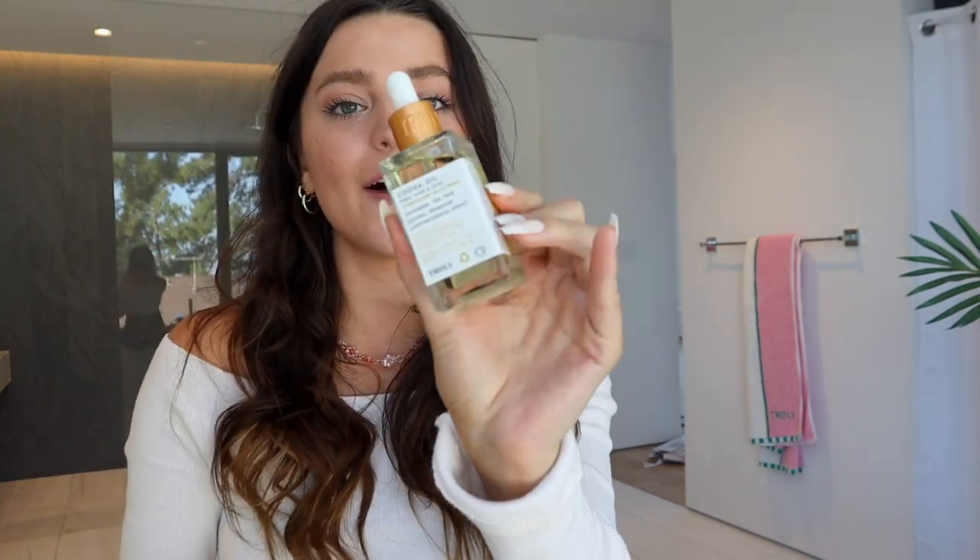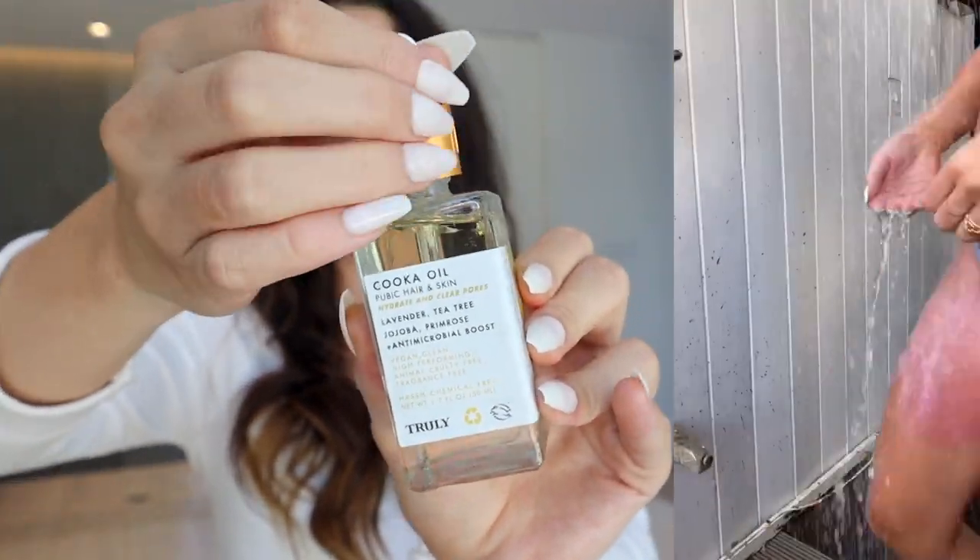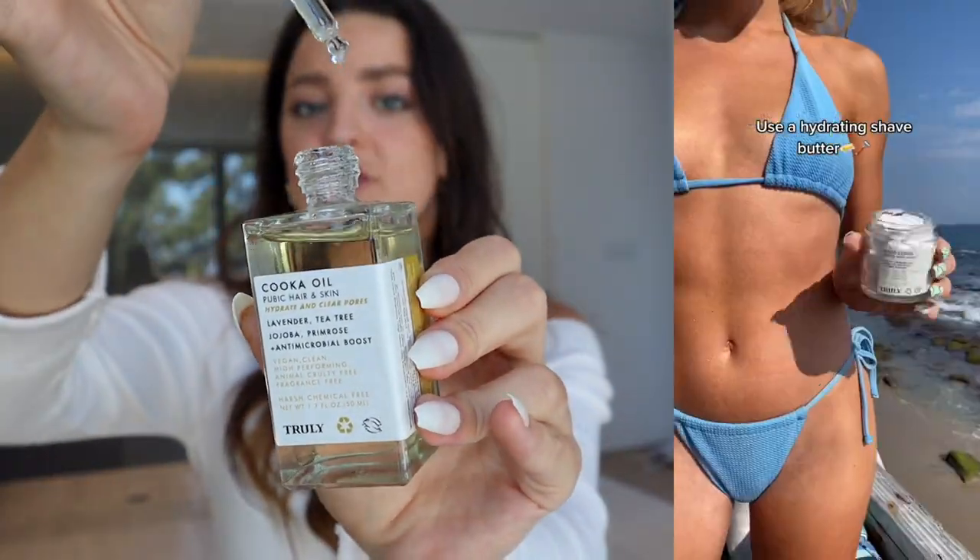This body oil is my holy grail product because it literally keeps your skin so hydrated. The last question is: which product should I get if I have really intense ingrown hairs? These are the two products I'd absolutely recommend. We have our Kuka Oil — a pubic hair and skin oil with a typical oil consistency that is so hydrating. It really helps to soften body hair, so if you don't like to shave every week and sometimes let your hair grow out, this is great for preventing ingrowns.